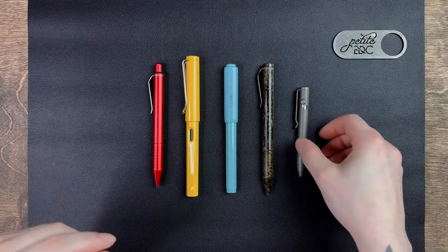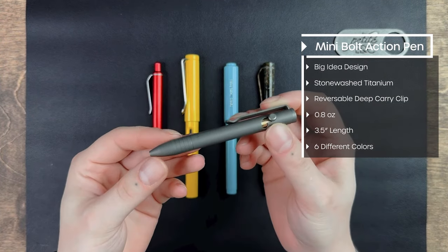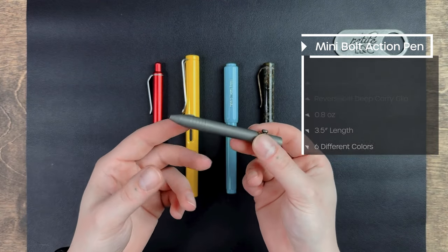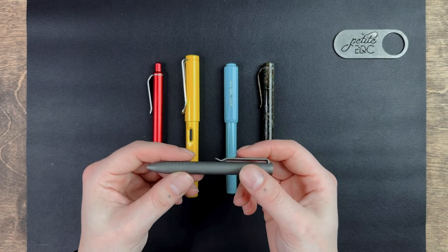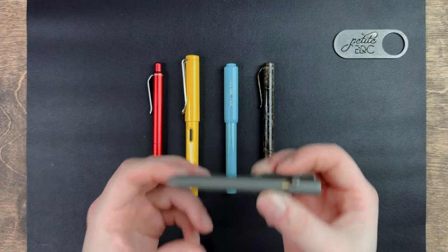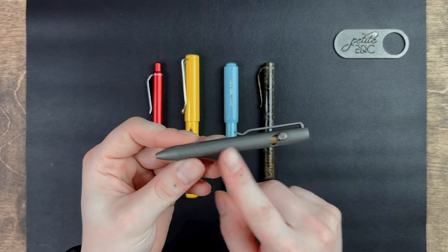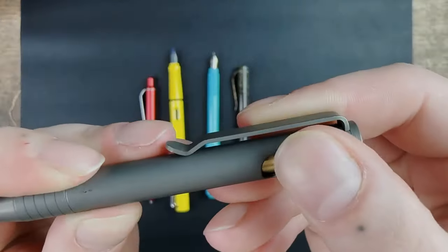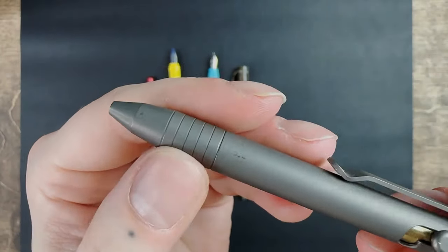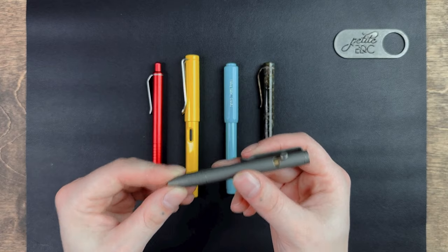The last one is the Big Idea Design Mini Bolt Action Pen. This one is not mine because I bought it as a gift for my boyfriend — he wanted to make a full titanium set and needed a pen. The reason I haven't gotten one yet is because they are pricey. This pen is made out of titanium and this is the stonewashed version. It comes in a bunch of different finishes and materials such as DLC black titanium, raw titanium, brass, copper, and zirconium.